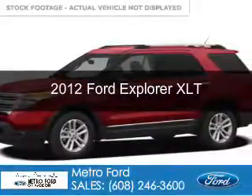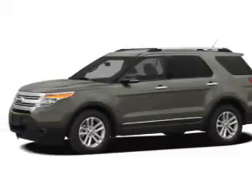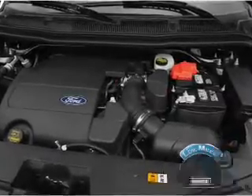This is a used 2012 Ford Explorer, powered by 4-wheel drive, a 3.5-liter 6-cylinder engine, and a 6-speed automatic transmission. With fewer than 20,000 miles, this vehicle has a long road ahead.